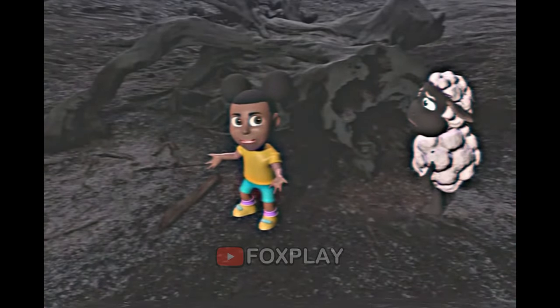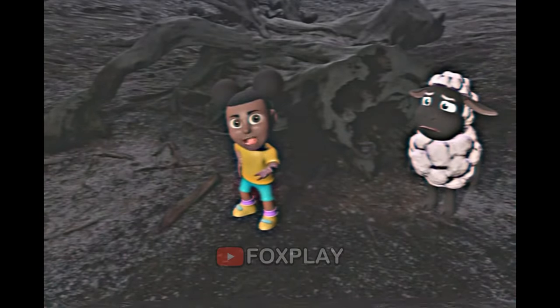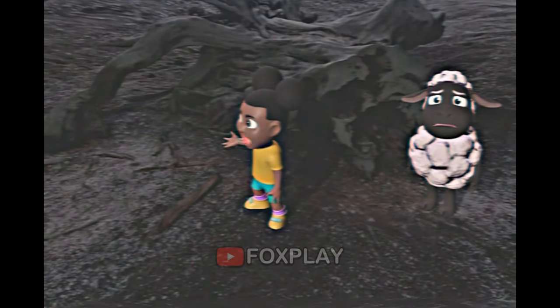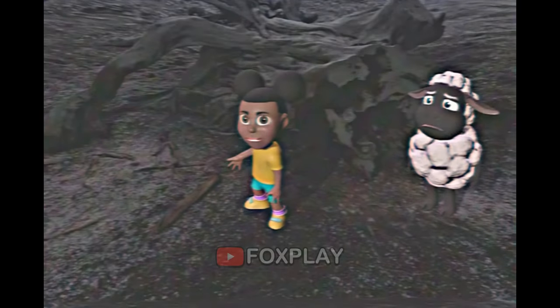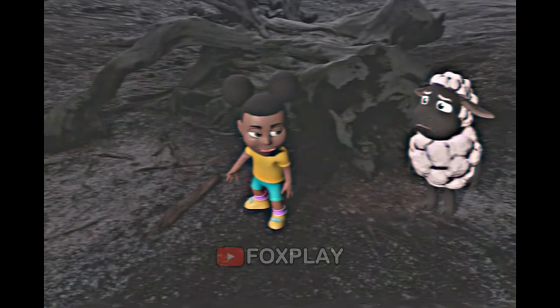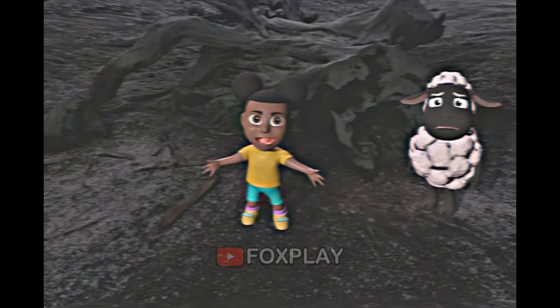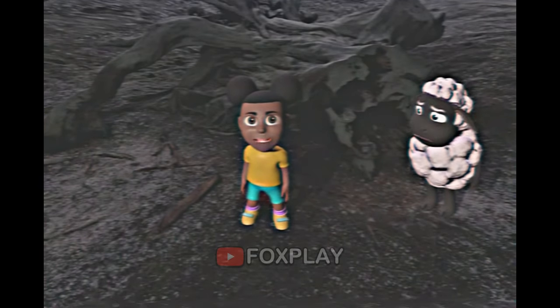Do you know why? Things rot when they are not alive anymore! Do you know what the opposite of alive is? That's right! The tree stump is dead! Dead is the opposite of alive! Good job! Plants can die if they don't get enough light or water, or if they get a disease! Let's go back to our nice picnic!